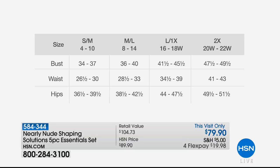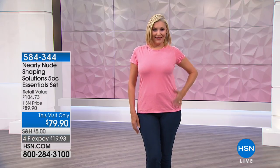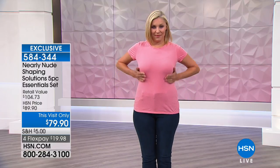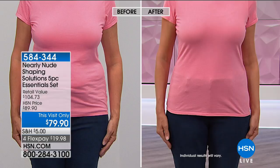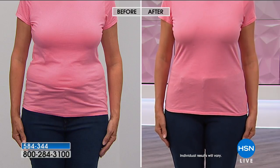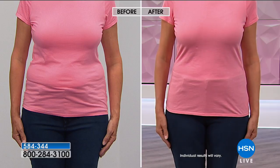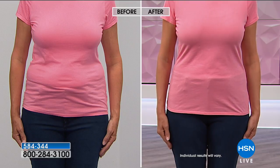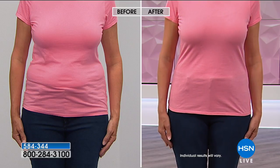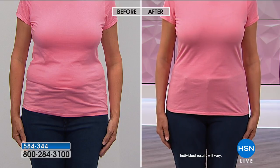You're getting five pieces for $79.90. You'd be lucky to find one piece of name-brand shapewear at the department store — we're giving you five, same manufacturer, same quality, same super soft material, same great coverage and results. Look what it does — she's just wearing jeans and a t-shirt, but with the shaping tank and shaper brief with that extended five-inch waist panel.